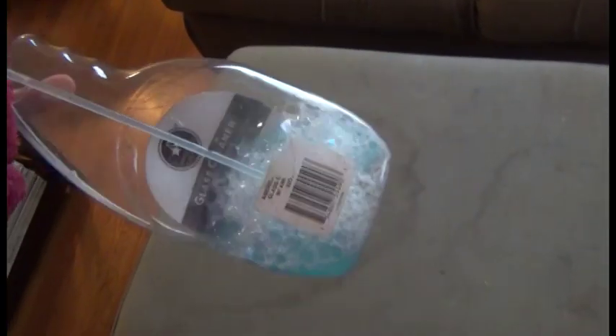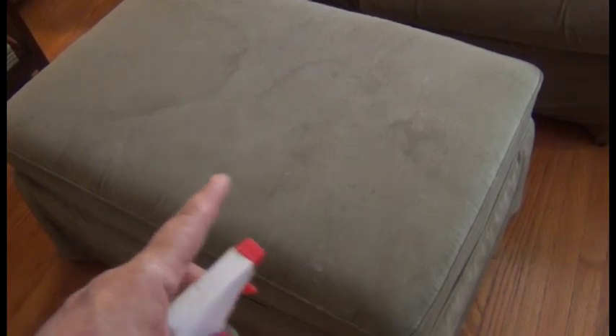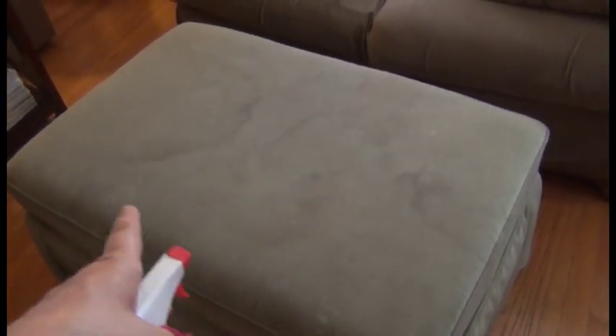I'm going to start cleaning and show you what it looks like afterwards. I have a wet rag and some Dawn and white vinegar — I'm going to spray the ottoman to see if I can remove the surface stains because I don't have any carpet shampoo and I don't want to go out. I'll spray it, rub it, rinse it, and repeat. These are water stains, and because the ottoman is old, when the water dries it leaves rings. Going by the color of the water, it seems to be working.